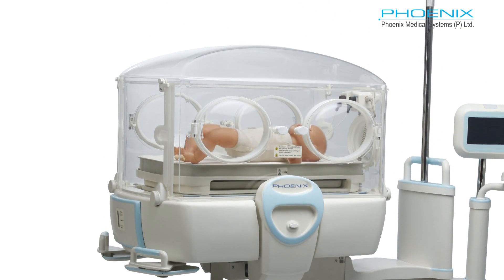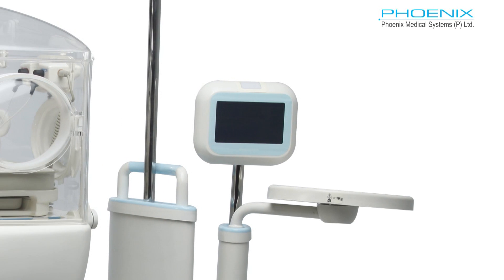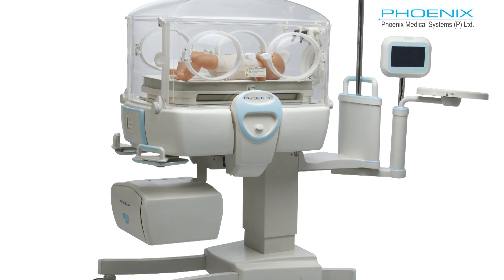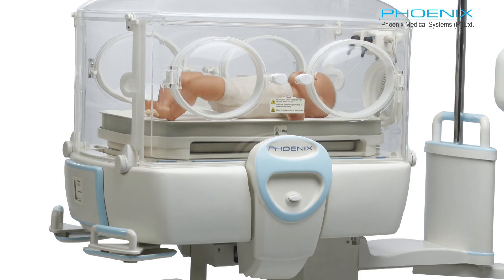The INC 200 is equipped to meet any situation arising in neonatal care. The smooth operation provides a cozy and noise-free environment for the baby to grow. It is designed to operate in air mode and skin temperature mode with integral humidification.